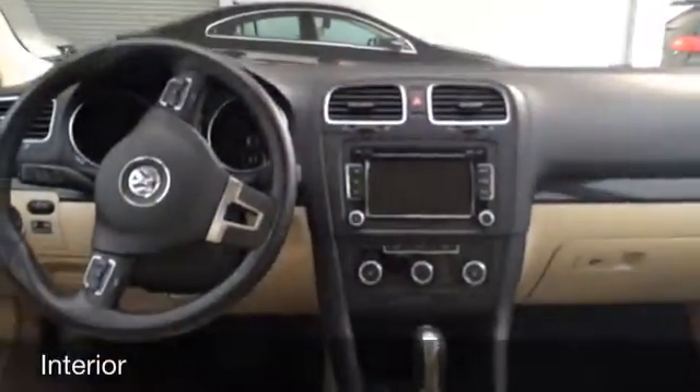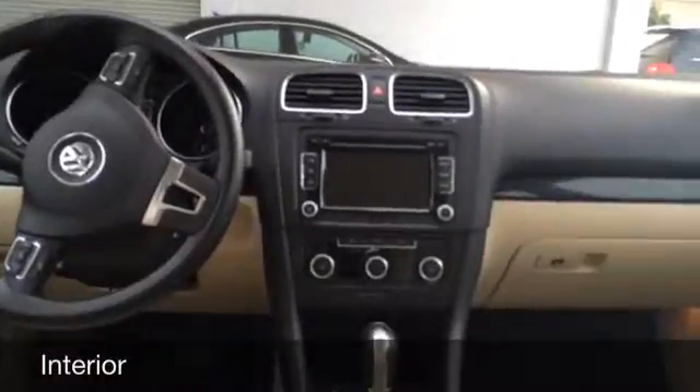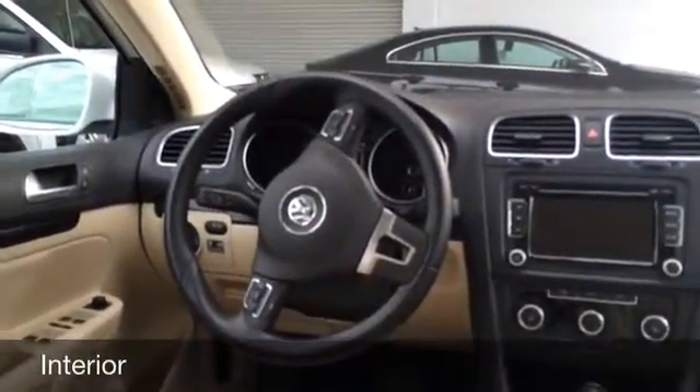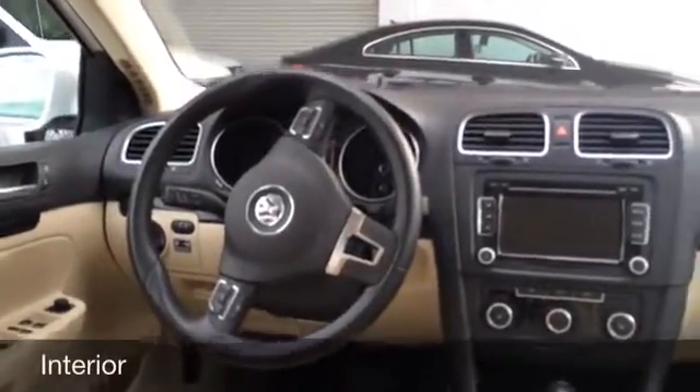It comes with the touchscreen audio with 6-CD changer and SD card reader, Sirius XM radio, and the steering wheel mounted Bluetooth and audio controls, as well as MFI controls on the dash.